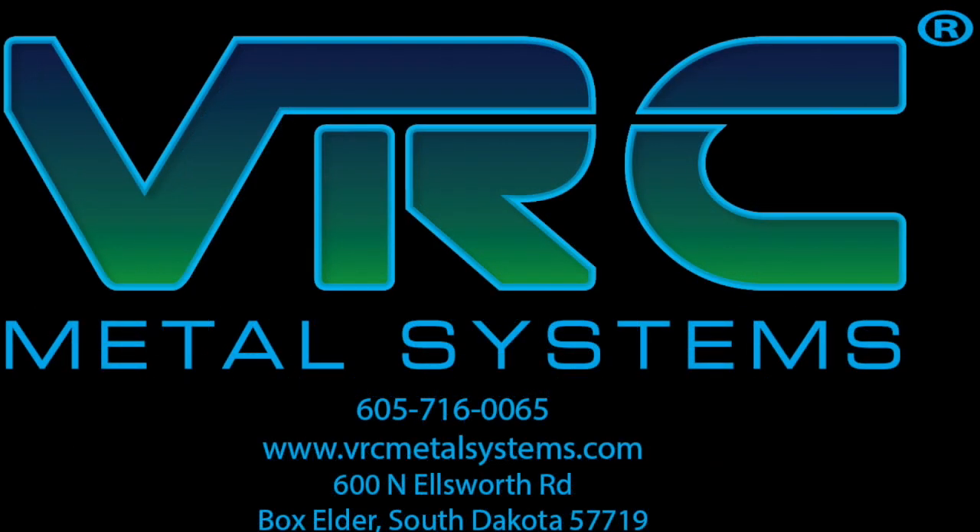To find out more about VRC Metal Systems and if cold spray is the right solution for your application, please visit our website at VRCMetalSystems.com or give us a call at 605-716-0065.